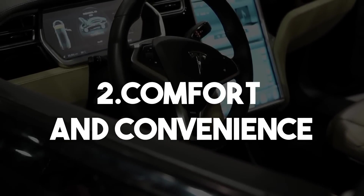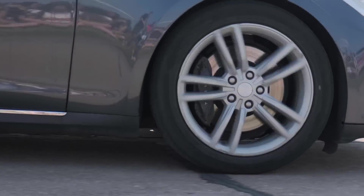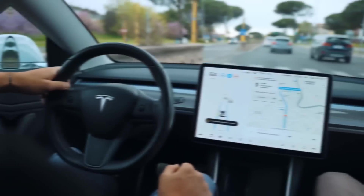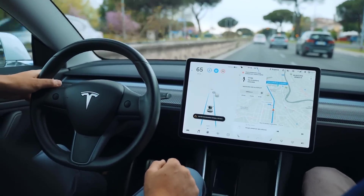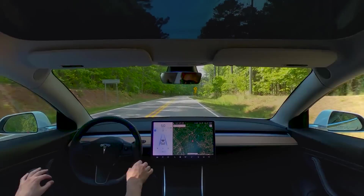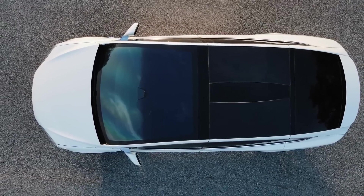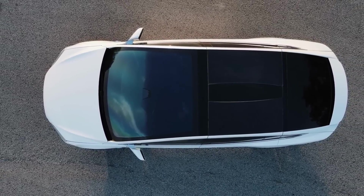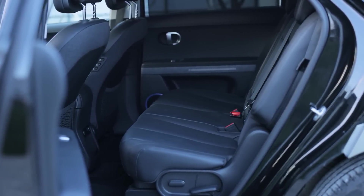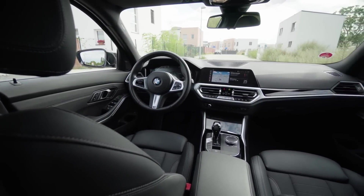Comfort and Convenience. The idea of luxury embraces not only the act of driving itself but also every aspect of comfort and convenience along the journey. The seats in this ultimate electric car are designed to offer a high level of support and adaptability, with conveniences including massage functions, climate control, and memory settings for a personalized level of comfort. Rear seats may be equipped with additional amenities such as the capacity to recline, footrests, and an entertainment system integrated into the seat itself.